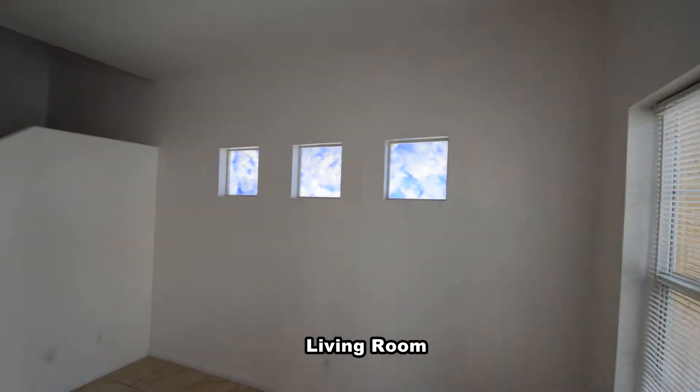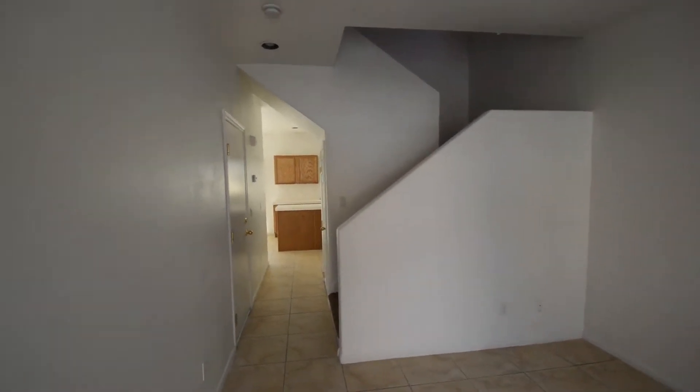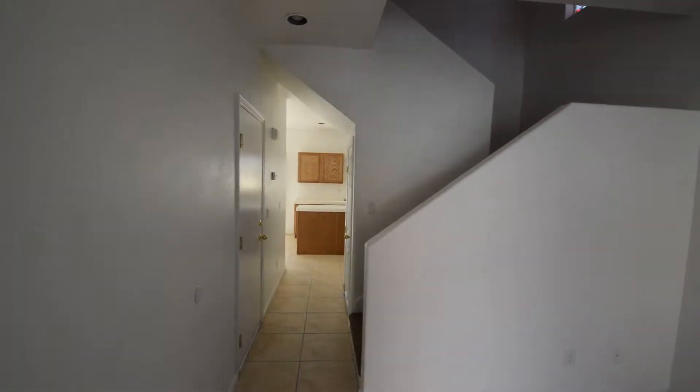The entry has a tile floor that continues throughout the downstairs. The home has a front living room with lots of natural light.